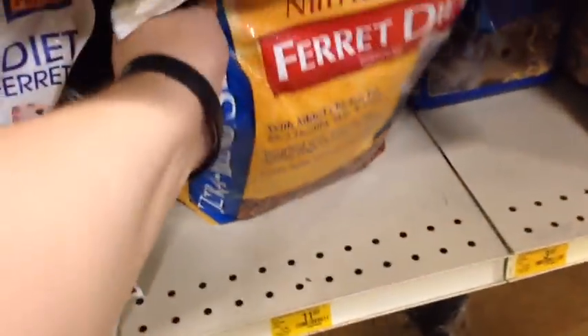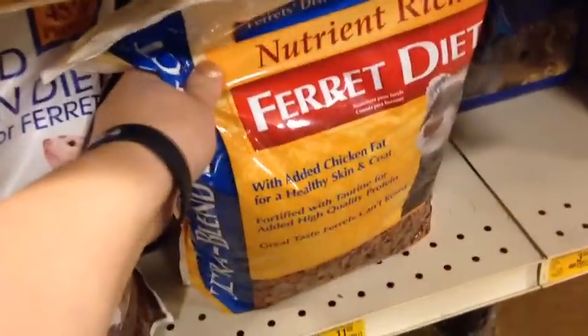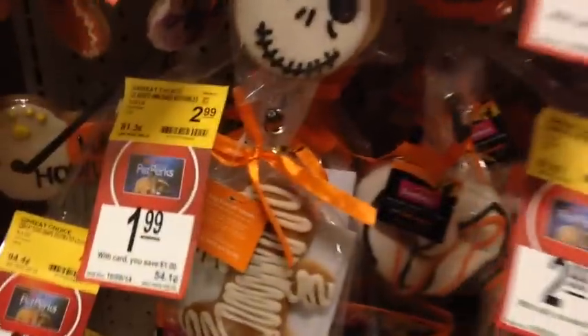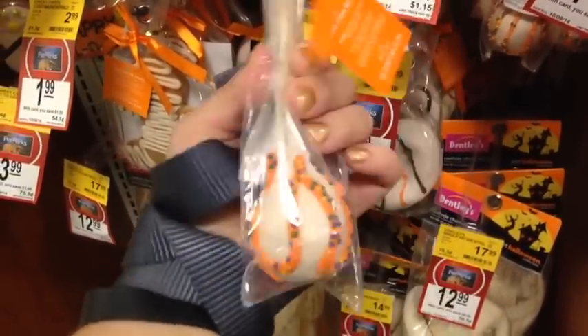I need to pick up some food for my ferret. No, this is not for you, Basil — it's for Cinders. You would probably eat it though if you could. This is the food I get for him. And we have these really cute dog biscuit ones. And this one is pretty cool — it's like a lollipop with a rawhide. So I'm gonna get one of those.